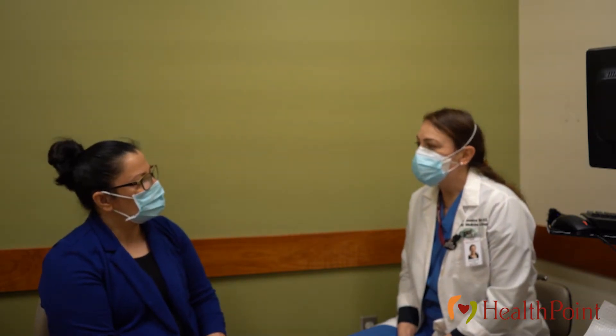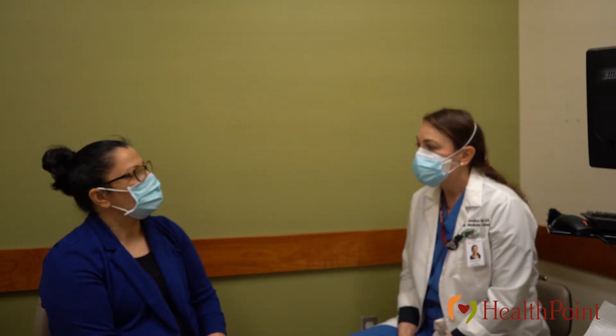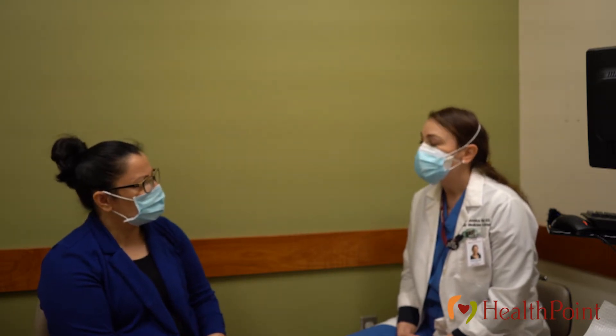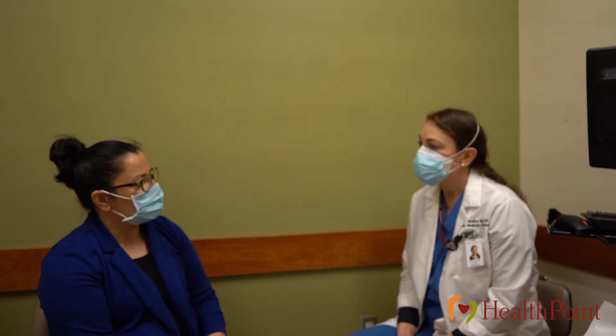We're also testing in the pap smear for something called HPV, or human papillomavirus. We found that strains of that virus, which is very common — if it's a higher risk strain, it can cause the cells to become abnormal, which can lead to abnormal cells of the cervix and pre-cancer. So we're usually testing for both of those things.